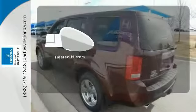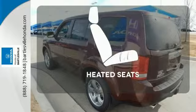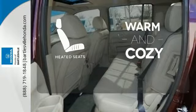The heated mirrors let you see behind you without all the work. Wrap yourself in the comfort of heated seats.